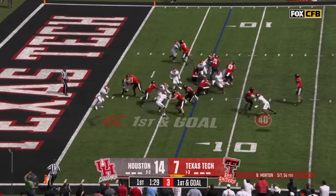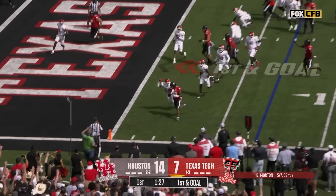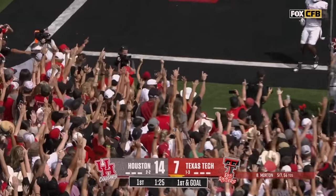First and goal, keep it on the ground. Here's Brooks with room — Brooks — touchdown Red Raiders!